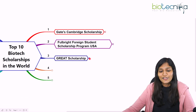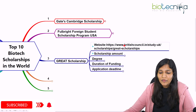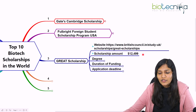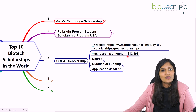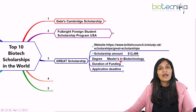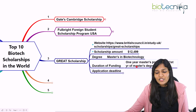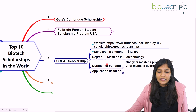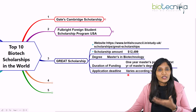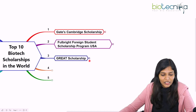The third scholarship is the Great Scholarship, available in the United Kingdom. It is a fully funded scholarship of approximately 12,000 UK pounds. This scholarship is for a Masters program — specifically a one-year Masters program — and they will fund you for that one year. Application deadlines vary according to the institution you apply to.